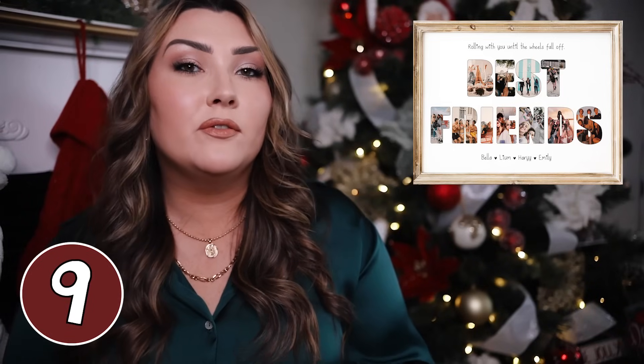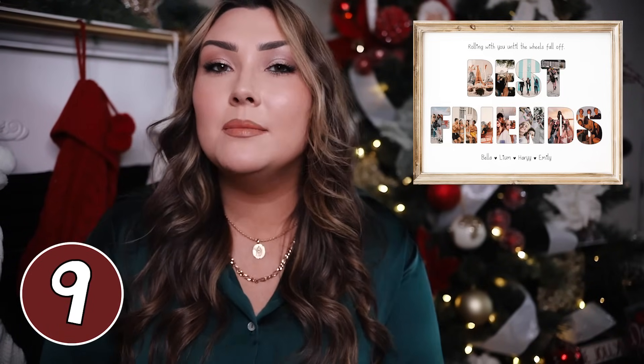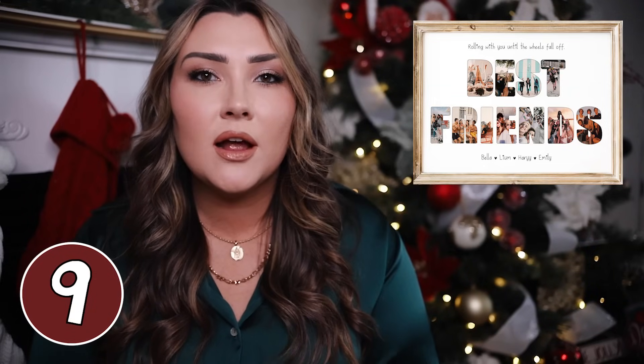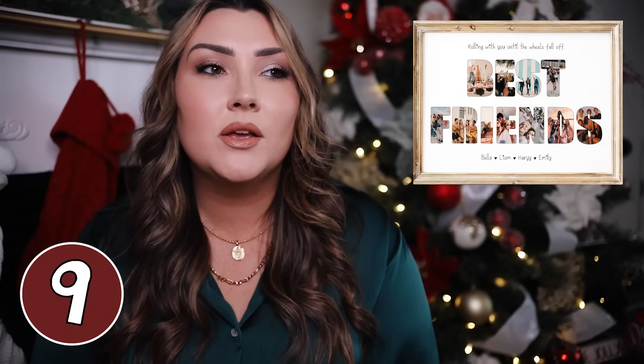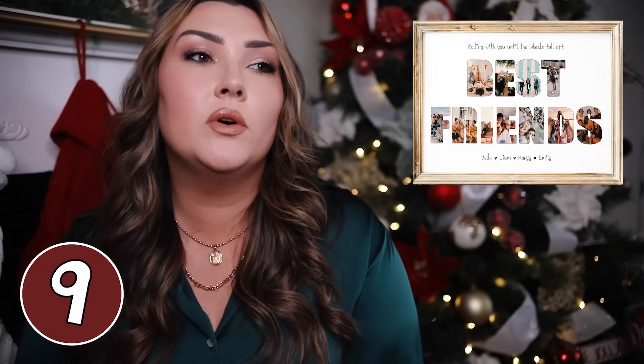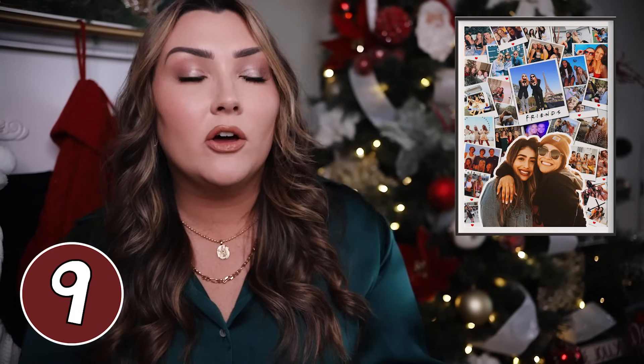Another best friend print from Etsy — I really like this one that just says 'best friends.' You can put your names at the bottom and have up to 30 photos included. You can do a digital download or have them ship it. The same shop also has a gorgeous version with a main photo at the bottom and all the other photos arranged around it — she can hang it on her wall or put it in her office.